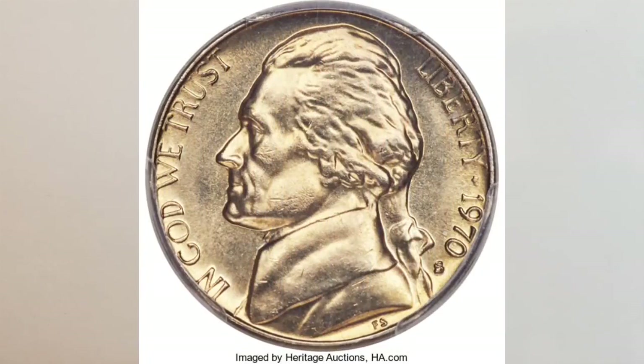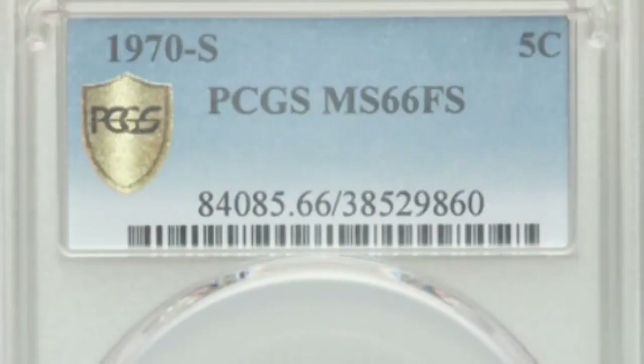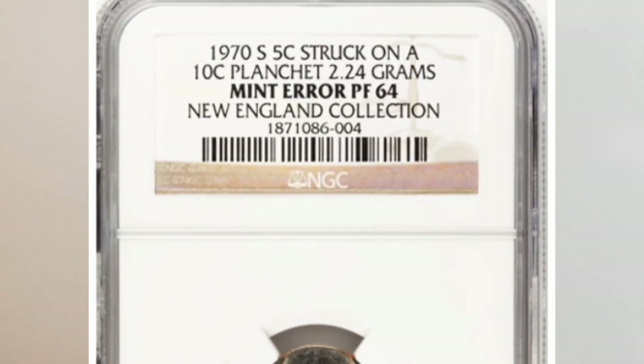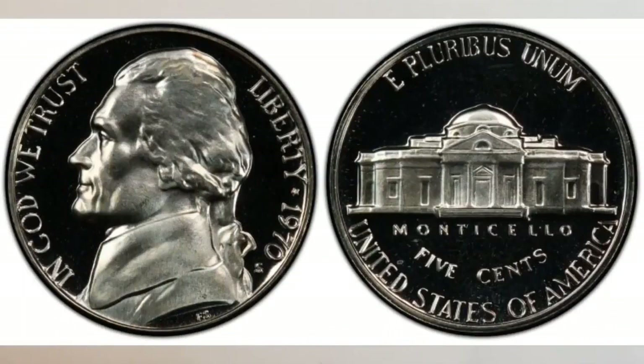Look at this coin closely — grade MS 66, you can find in your change. For those new to the hobby: when you see MS on a slab, it means mint state, and it applies to regular business strike coins. When you see PR or PF — depending on the grading company — PCGS will apply the PR designation while NGC will apply the PF designation, and those apply to proof coins. If you didn't know that this year is very valuable for nickels, try to remember and look for them when checking your change, rolls of nickels, and sets.